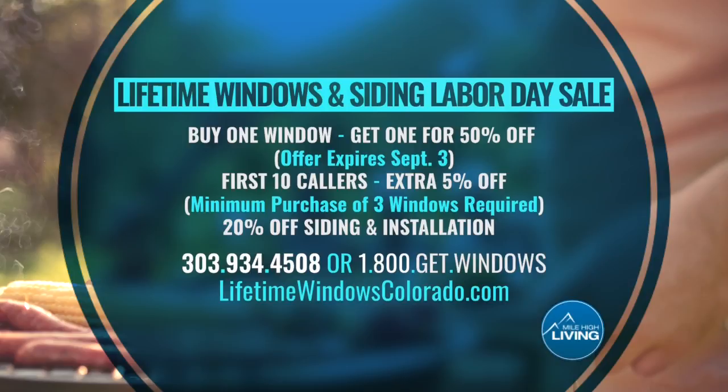No payments until 2020. Call 303-934-4508 — that's 1-800-GET-WINDOWS, or go online at LifetimeWindowsColorado.com. They paid for today's segment.